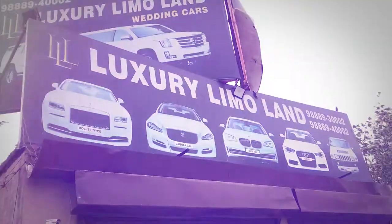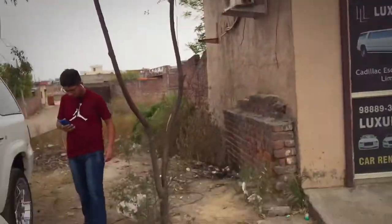Hey guys, it's Rahul again. So today we are going to cover a car in Luxury Limoland. Let's go!